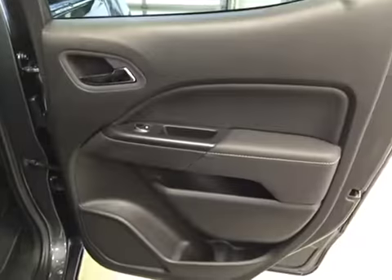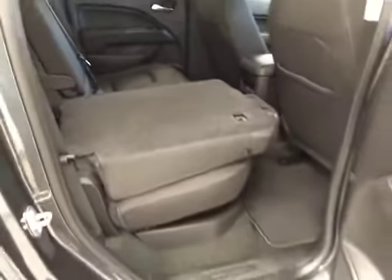Rear options: you got power side windows, 40-60 bench split seat, built-in armrests and cup holders. Seats fold up or down for extra cargo storage.